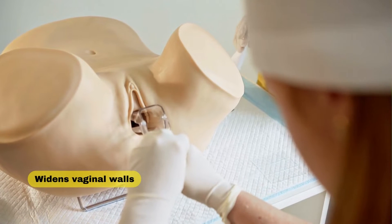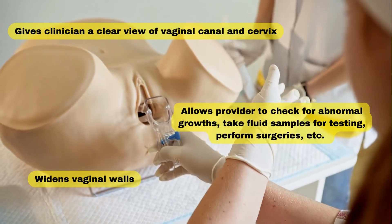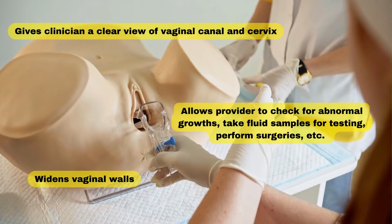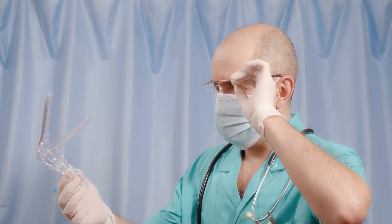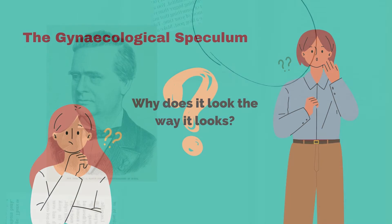The device is designed to dilate the vagina to give a clinician a clear view of the cervix, which is the ring of tissue that separates the vagina from the uterus. So for an instrument whose purpose is to enter the most sensitive and delicate area of the body, why on earth is its design so barbaric?